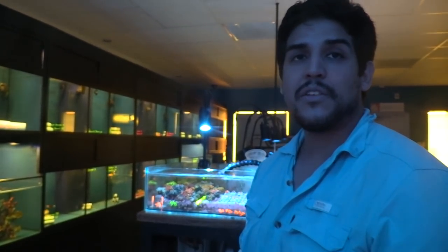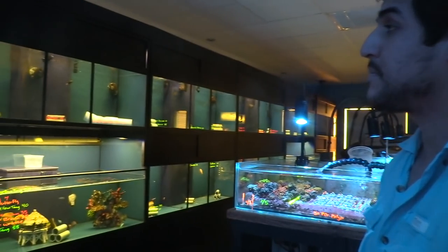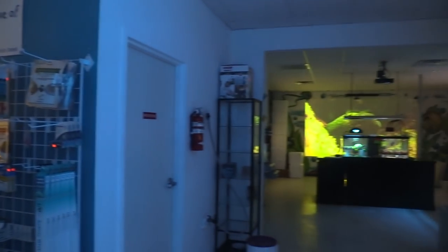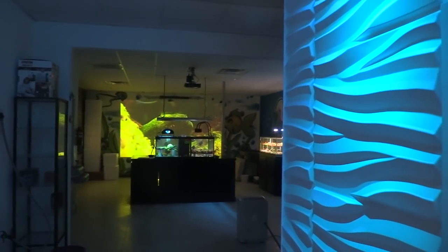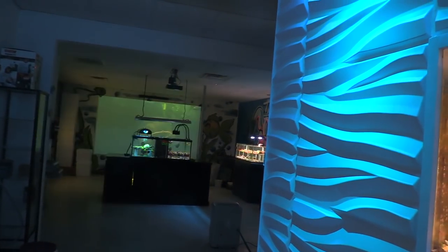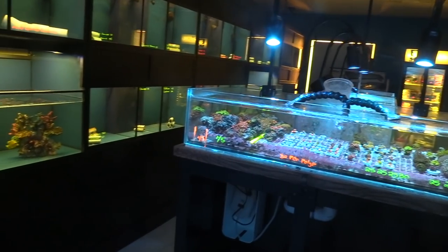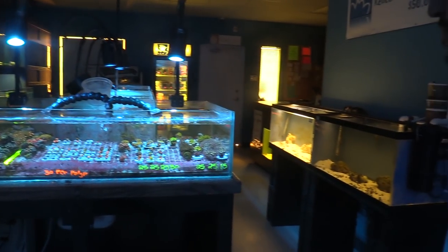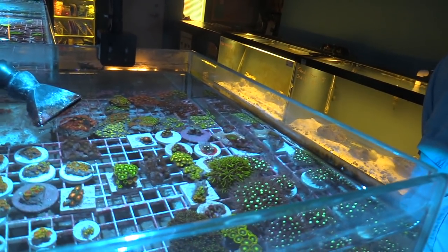This is my first time back in five years and I have to say they've really stepped it up. Great time recording and looking at the frags — LPS, acros, softies, zoas. I'm a zoa guy and this is a great store with nice fat fish. I'm picking up a few frags today and I already grabbed some zoas; gonna keep looking for more.